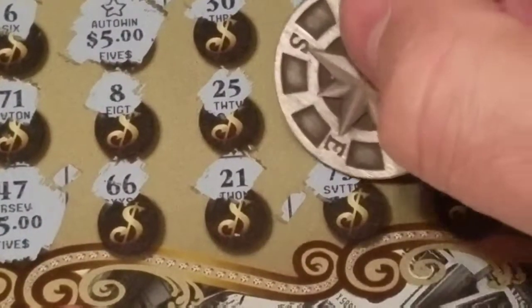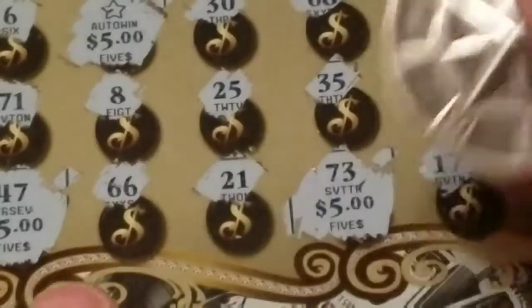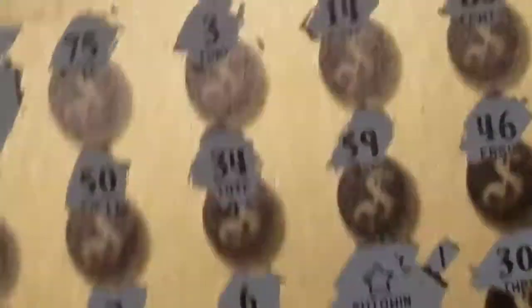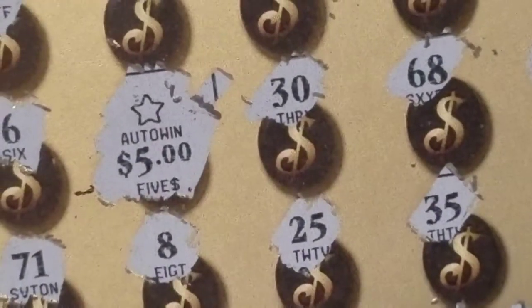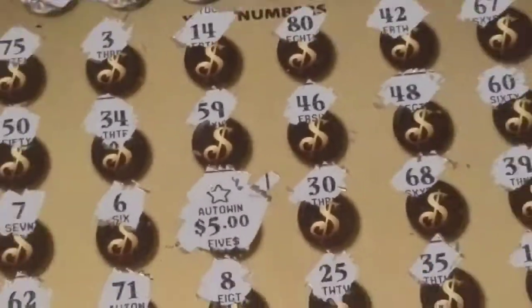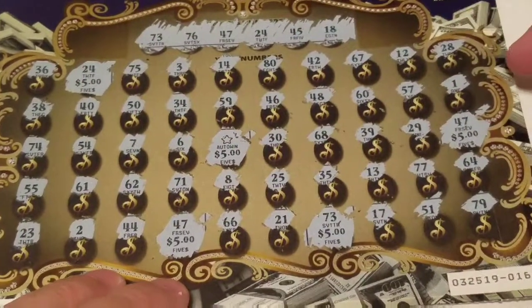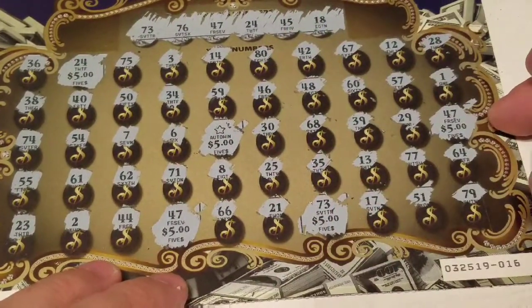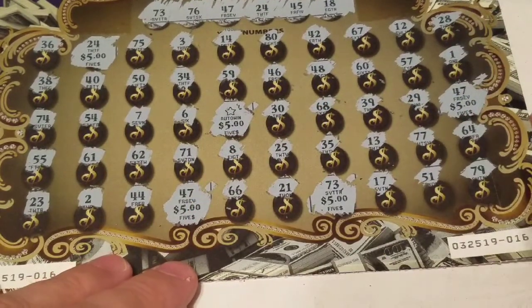Down here to 47 again — there's a fiver. So five, ten, fifteen, twenty. This should be another five, making it twenty-five. And it is — a twenty-five dollar win! We're already into profit since we paid twenty for the two tickets — five dollar profit. Five with the star, five with the 47, five with the 73 — twenty-five dollar win on ticket 16.